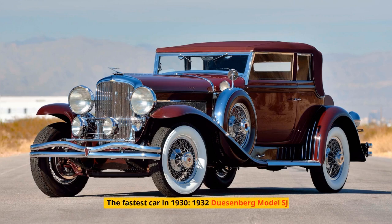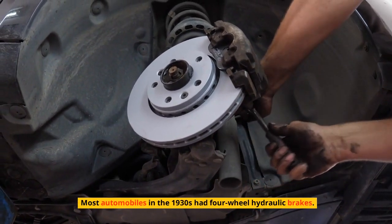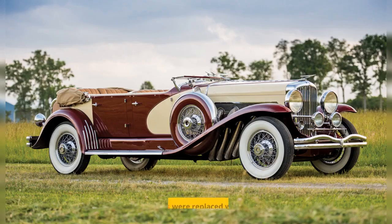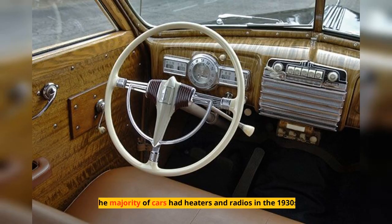The fastest car in 1930 was the 1932 Duesenberg Model SJ. Most automobiles in the 1930s had four-wheel hydraulic brakes. Hard-riding high-pressure tires were replaced with low-pressure balloon tires. The majority of cars had heaters and radios in the 1930s.